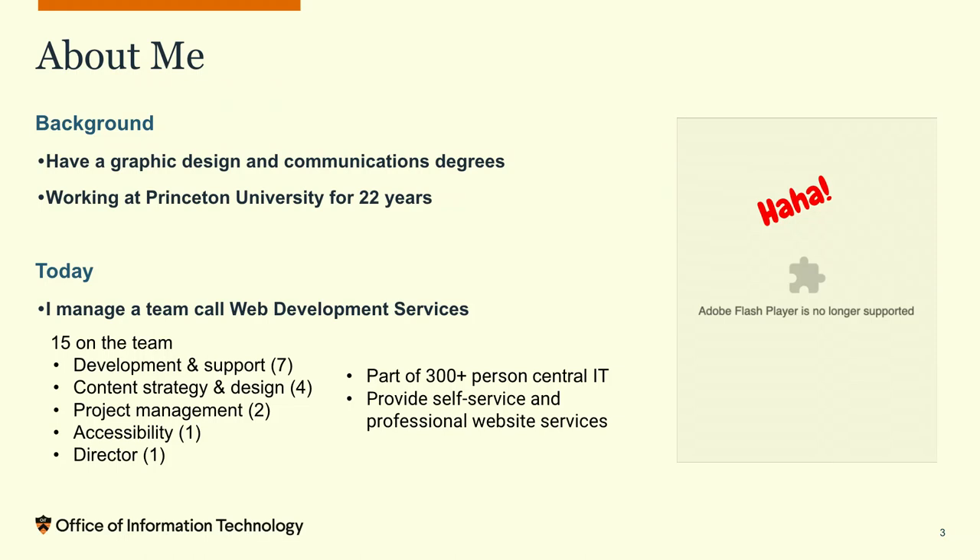A little bit about me: I've been here at Princeton for 22 years. I have a graphic design and communications background — started out with print design and then got into web design. I've done CSS and HTML, but today I manage a group called Web Development Services here at Princeton. We're 15 people: seven developers, four people on our content strategy and design team, two project managers, and an accessibility specialist.